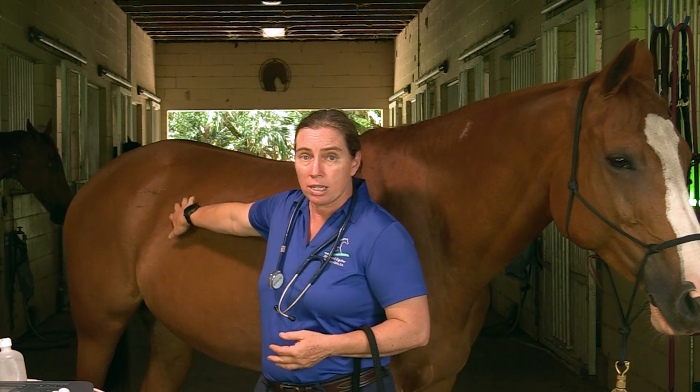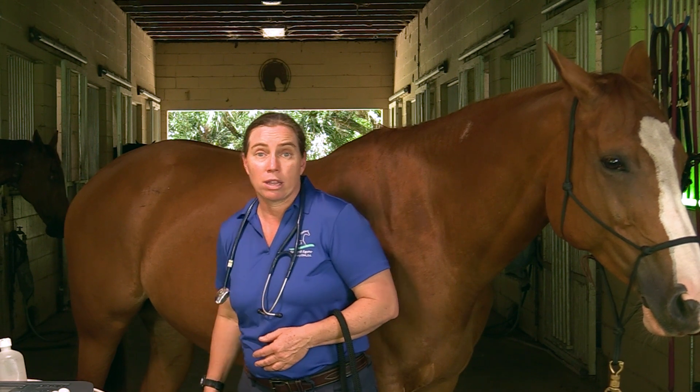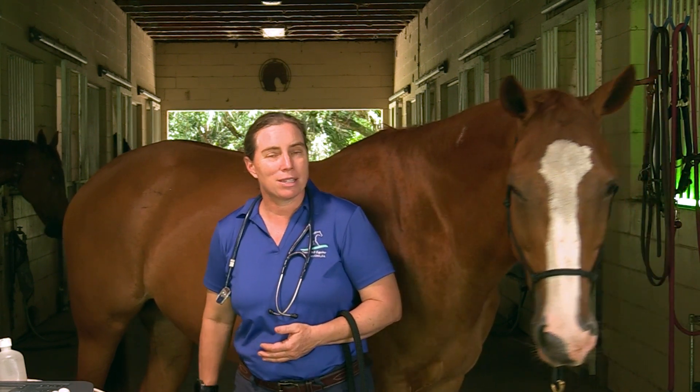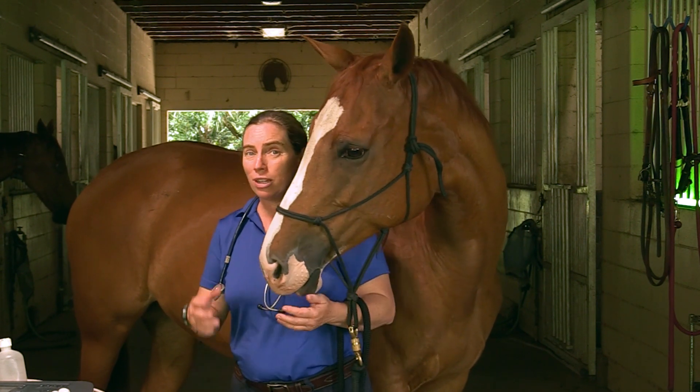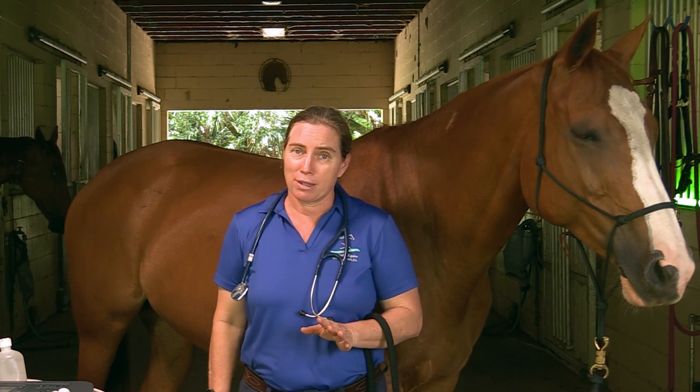I'm also going to take a listen to gut sounds on both sides and potentially in the center underneath here for sand. Sometimes we can literally hear it — like you're at the beach with a seashell to your ear — if we listen right underneath the middle of the abdomen. If we hear it, we know sand is a problem. If we don't hear it, it doesn't mean there isn't sand, but if we do hear it, that's going to dictate treatment in that direction.